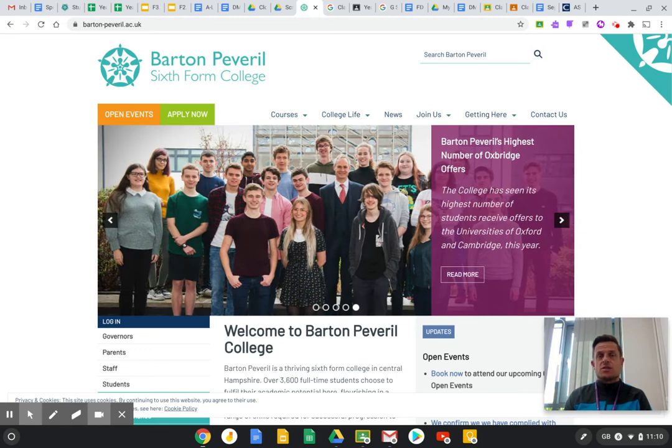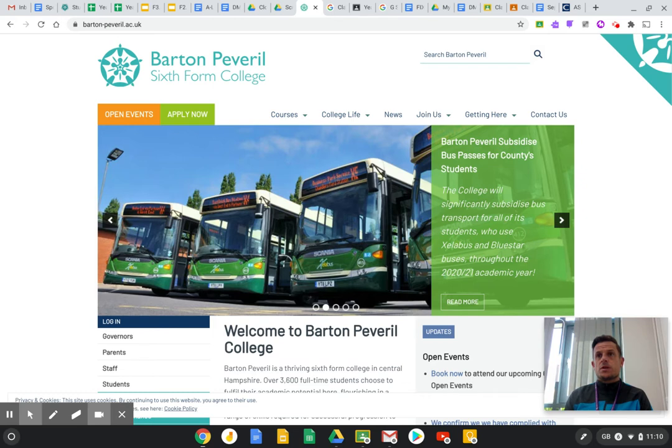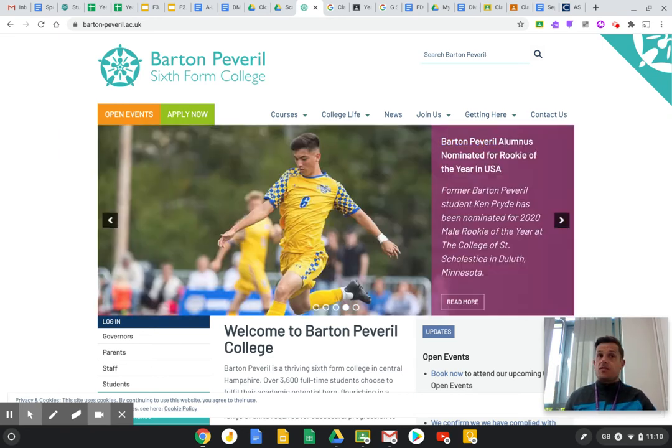Our results are fantastic, they're in the top 5% in the country, so our student outcomes are excellent on the CTEC course. Students study 5 units over 2 years, one of which is sports coaching and one is a practical sport unit, so you can see that those courses have a practical element to them.